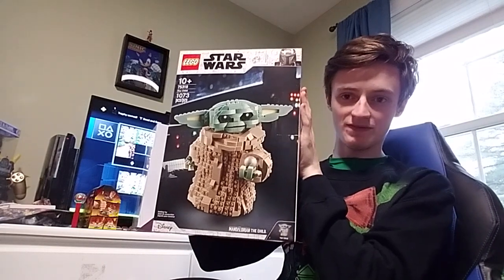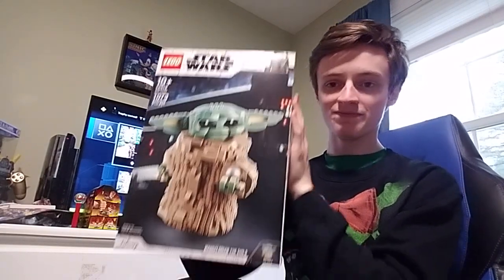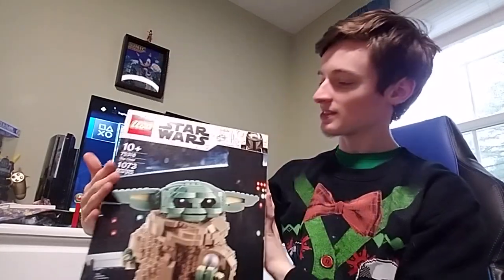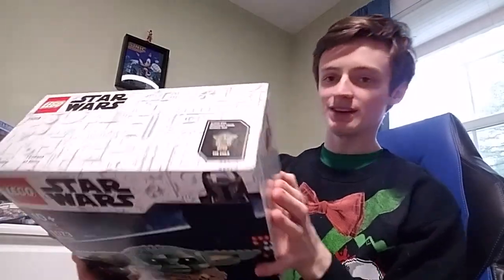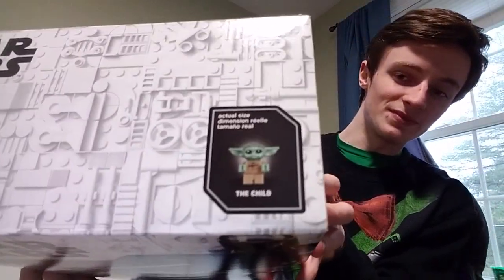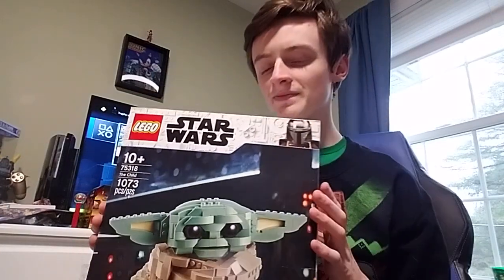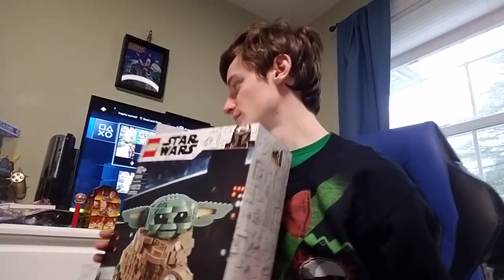I did not expect this — the Mandalorian Baby Yoda giant LEGO set. I really did not expect this, so I can't wait to build it. You get a Baby Yoda figure — the Child — and there's the Mandalorian in there too.